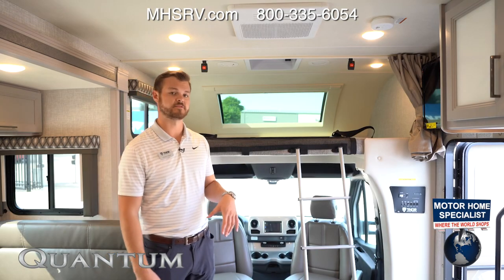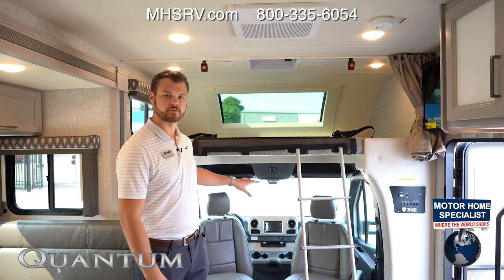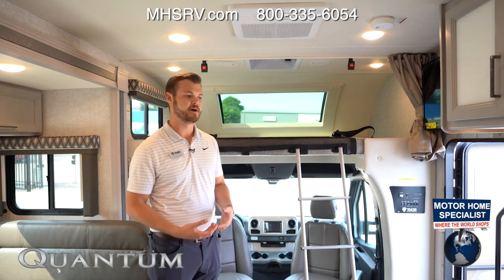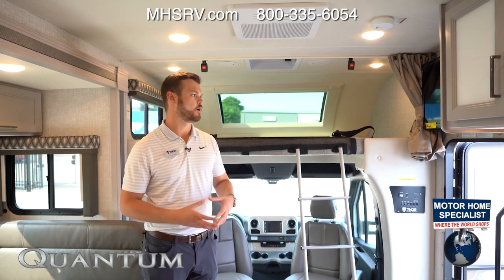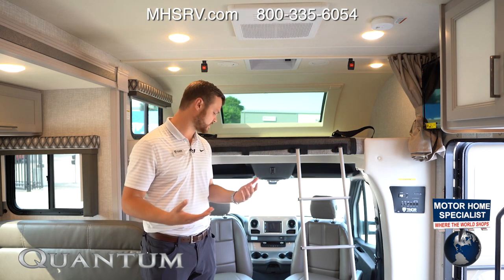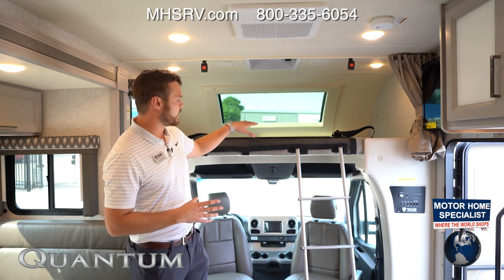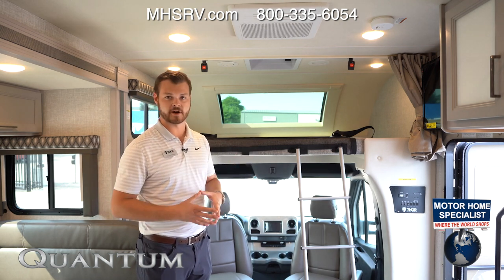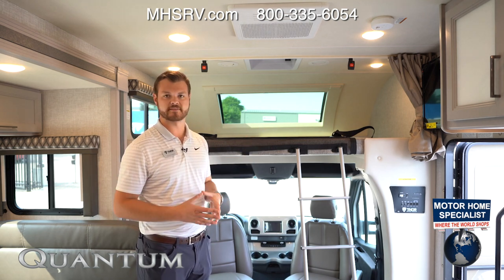Coming into the Quantum Mercedes-Benz Sprinter, on the Mercedes-Benz Sprinters we're actually going to have your captain's and passenger's chairs swivel. This opens up the coach, offers more seating if you have neighbors over at the campground, offers a conversation place to play cards, watch TV on your 32-inch TV above the entry door, or just turn around and kick your legs out for more room. Going up to your overhead bunk, this is going to have an 800-pound rating on it — you could easily fit a midsize or full-size adult there.